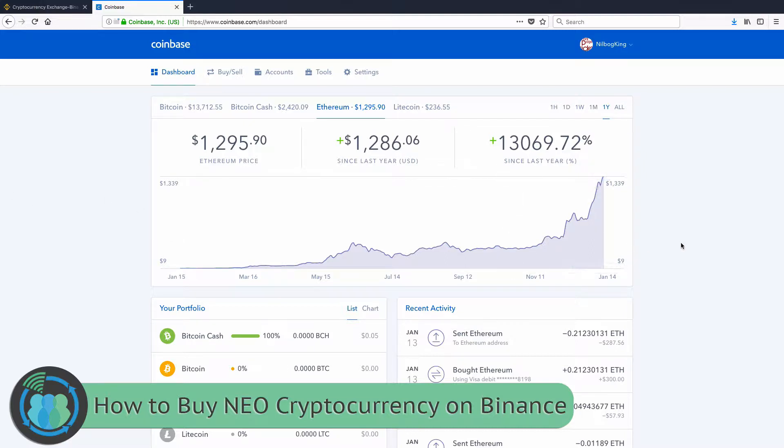Today we're going to be looking at how to buy NEO. The first thing you're going to need to do is have a Coinbase account. If you don't have one, you can look down below in the video description for a link to go ahead and start an account. You'll get $10 extra dollars just for signing up.